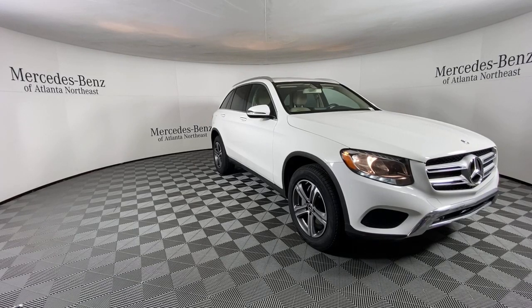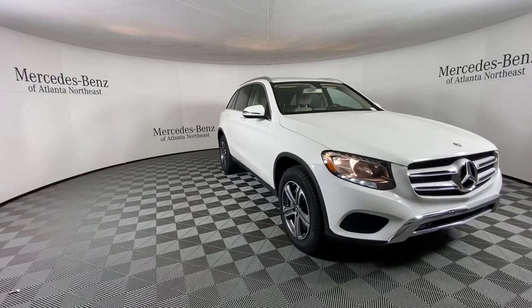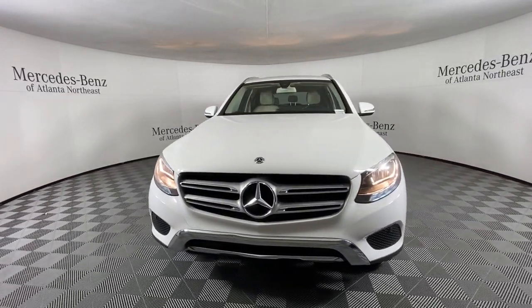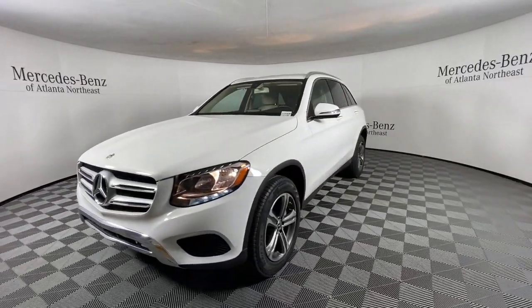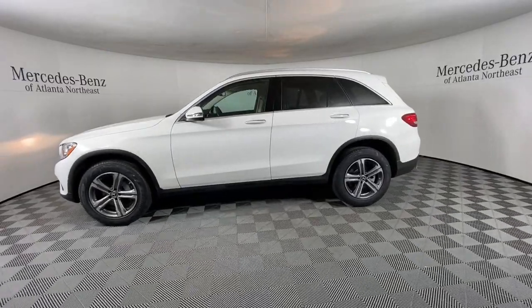Enjoy the view of this 2019 Mercedes-Benz GLC. With less than 40,000 miles on the odometer, this vehicle stands out from the rest. Here's a sensuously styled GLC 300 that's ready to infuse your driving life with luxury and capability.